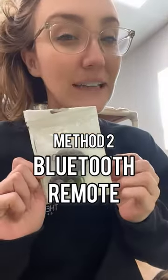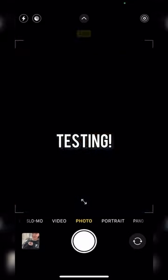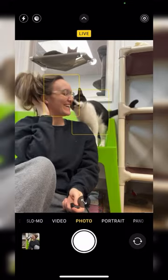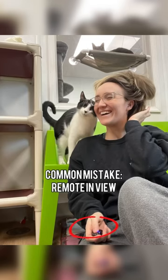Method two is to get a bluetooth clicker like this one. Remember to try and stay relaxed and calm, because that will help your cat do the same. Here are a couple pose ideas.